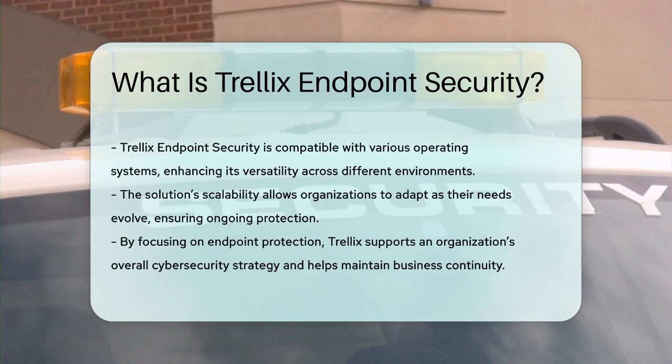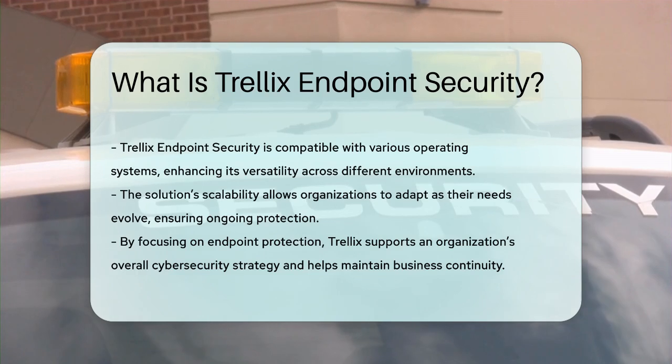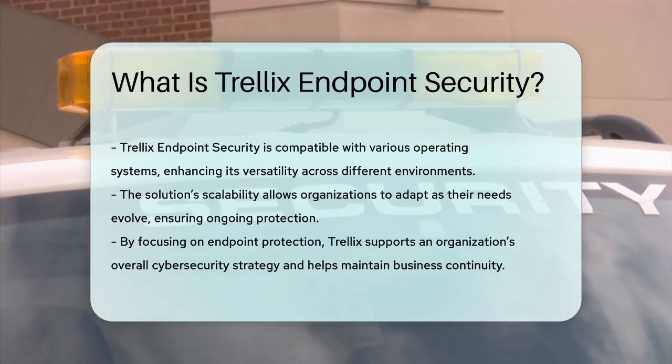By focusing on endpoint protection, Trellix plays a crucial role in an organization's overall cybersecurity strategy. It helps safeguard sensitive data and maintain business continuity in an increasingly complex threat landscape.